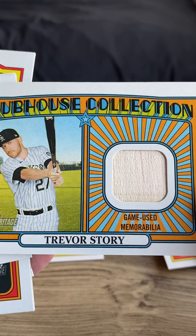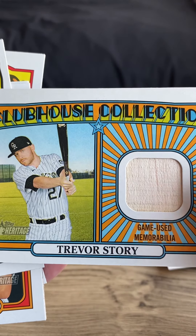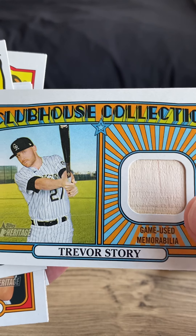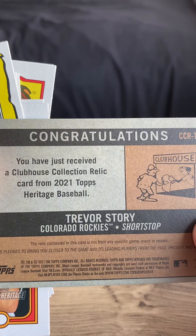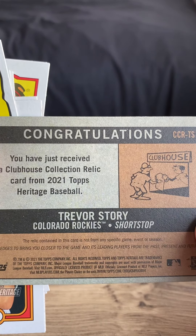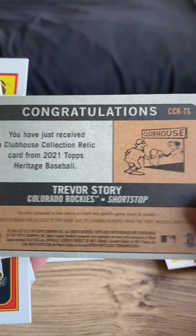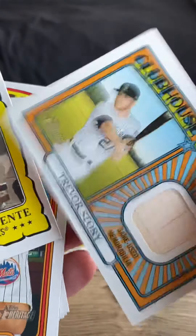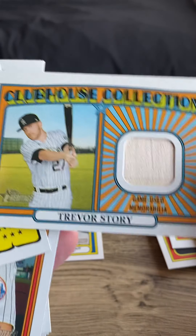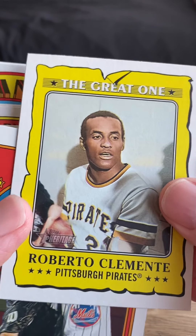Oh, here we go — Clubhouse Collection! Nice — Trevor Story, game-used memorabilia. So that's going to be a piece of his bat. Awesome! Trevor Story is like one of the best players in the game right now, super great power hitter shortstop. Just received a Clubhouse Collection relic card from 2021 Topps Heritage Baseball — Trevor Story, Colorado Rockies shortstop. Whether or not this is truly game-used I don't know, but it is from one of Trevor Story's bats. Very nice!